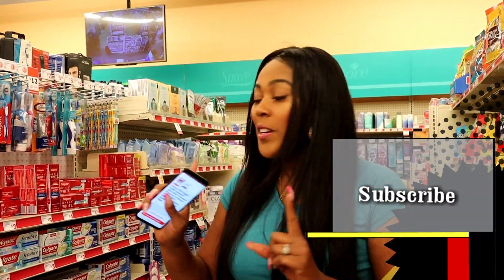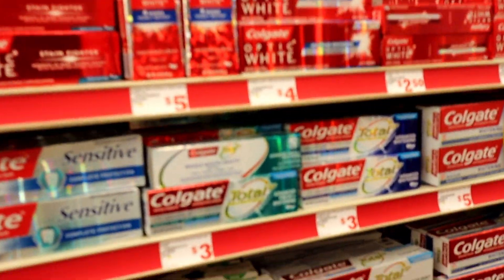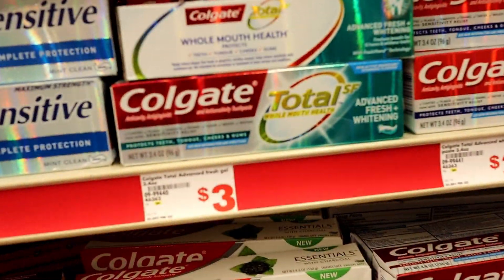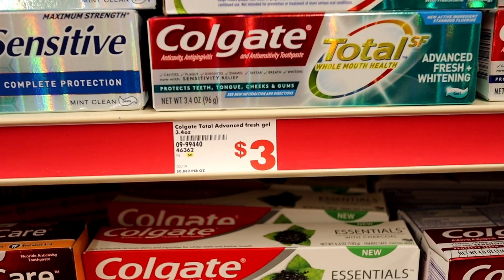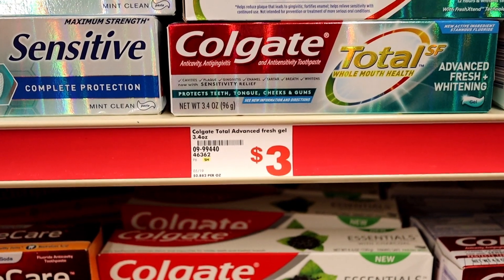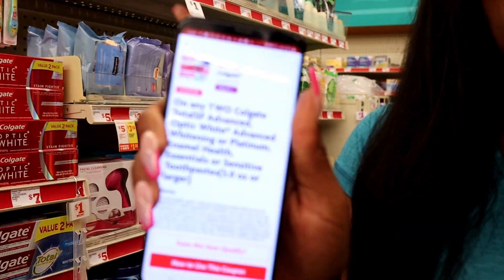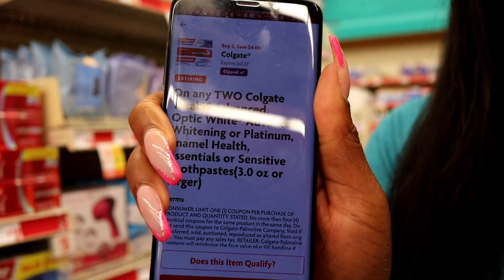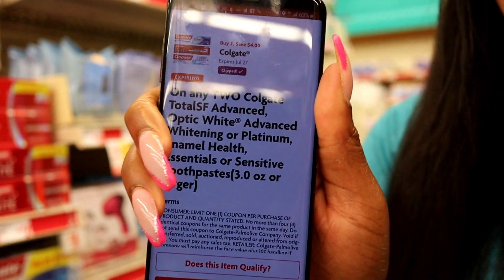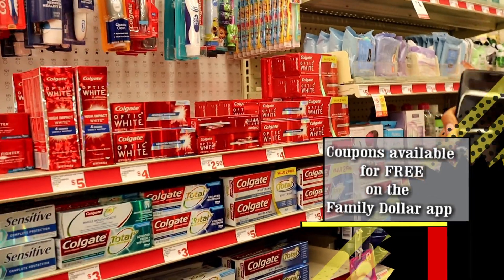The first items we're gonna get are right here. The first thing we're gonna get is the Colgate toothpaste. They're $3 — that's the everyday price, nothing fancy there. We're gonna get two of those, which comes out to about $6. We have this awesome coupon for $4 off when you buy two, so the coupon takes out $4, leaving us to only pay $2 total for two boxes of toothpaste.